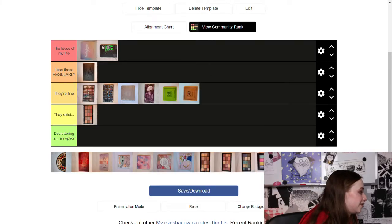I think this is going to be my only palette in the 'Decluttering Is an Option' tier — the NYX Cosmetics Ultimate Multi-Finish Shadow Palette in the shade Electric. I'm putting it there because I've literally used it maybe twice. I've swatched it a lot because the shades are really pretty, but I just don't use them, so it's going in that tier.